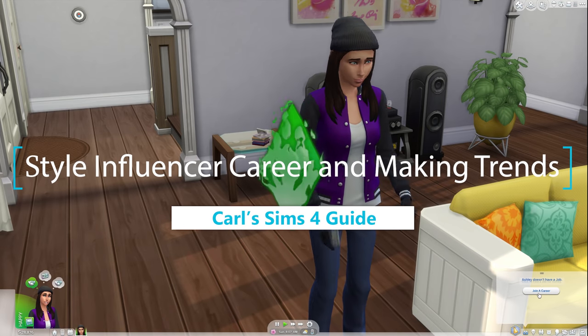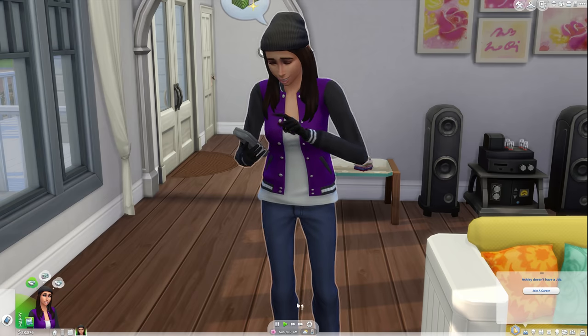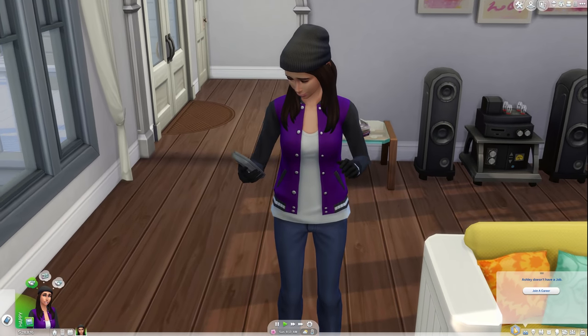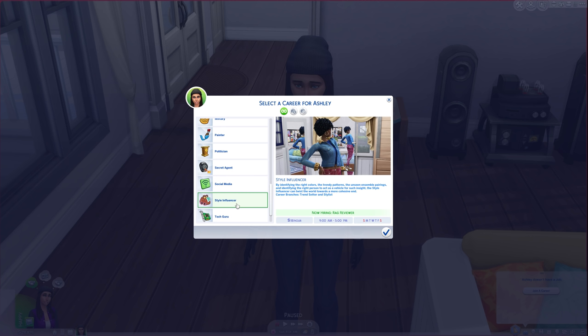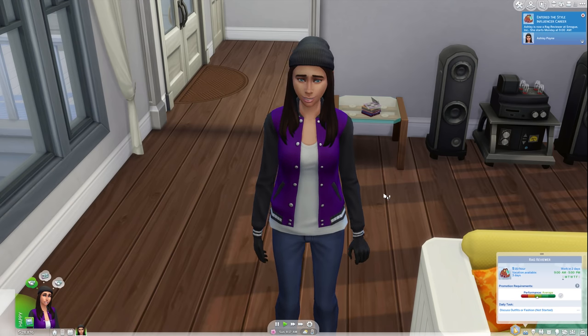Running a Sims fansite, you get asked a lot of questions, so you know when a feature is causing people problems. A friend who moderates comments and helps run our Twitter suggested I do a video about the style influencer career. This career was added to the base game back in November 2018. Normally there's not much to say about rabbit hole careers, but that's not the case here.